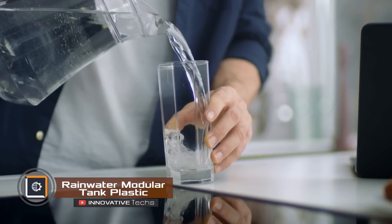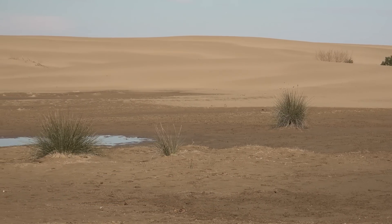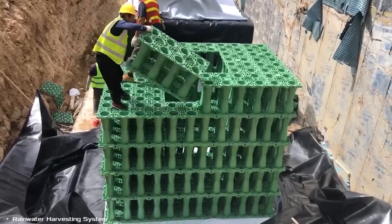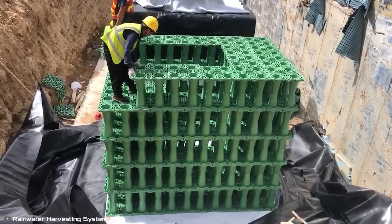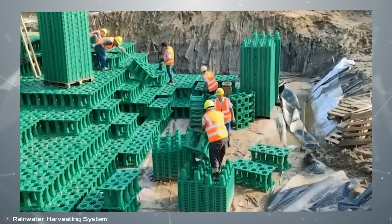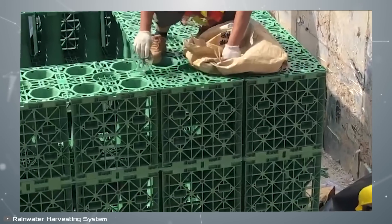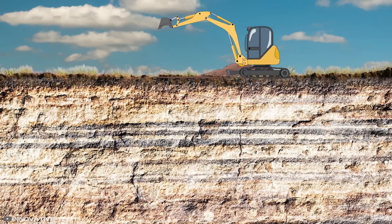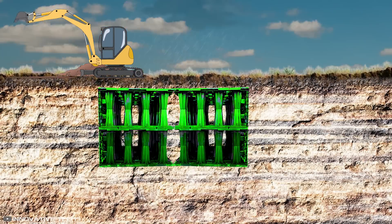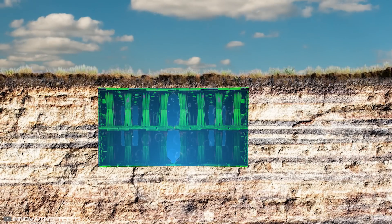Water is a fundamental human necessity, yet in arid regions or remote areas, it is often in critically short supply. To address this, rainwater harvesting has become essential. Enter a new technology for underground construction of specialized plastic reservoirs. These aren't just barrels — they are modular structures with a 95% void ratio. The modular design allows for tanks of any size to be constructed. Internal supports provide sufficient load-bearing capacity, ensuring the structure won't collapse under soil pressure. Installation involves digging a pit, laying a concrete base, and applying a waterproof membrane.